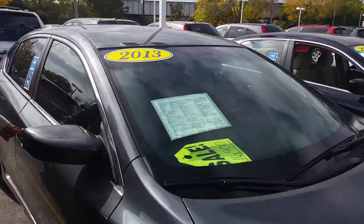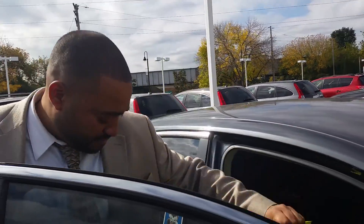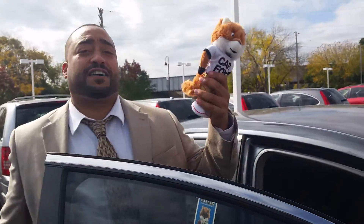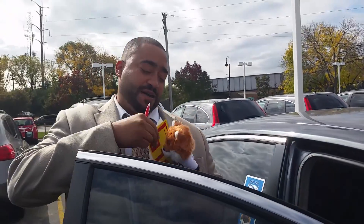I found a RAV4 with 26,000 miles — clean vehicle, and it's on sale at $16,900. Our vehicles are clean and we even have a Carfax that goes with the vehicle. If you want this car, I can make it sold.